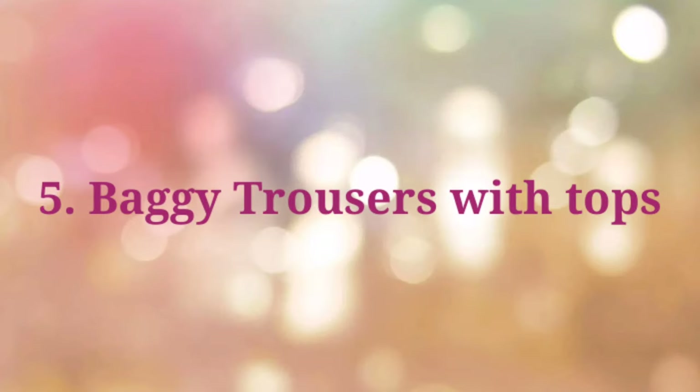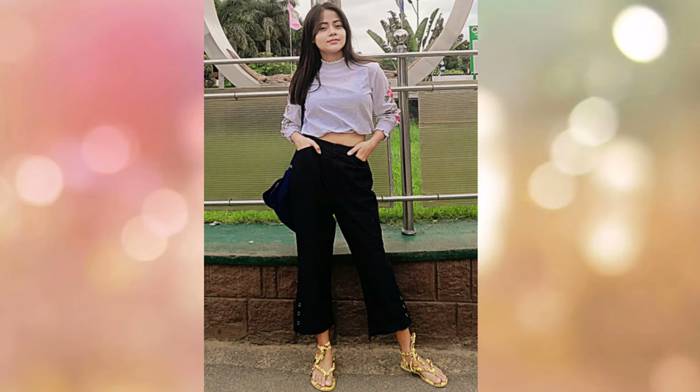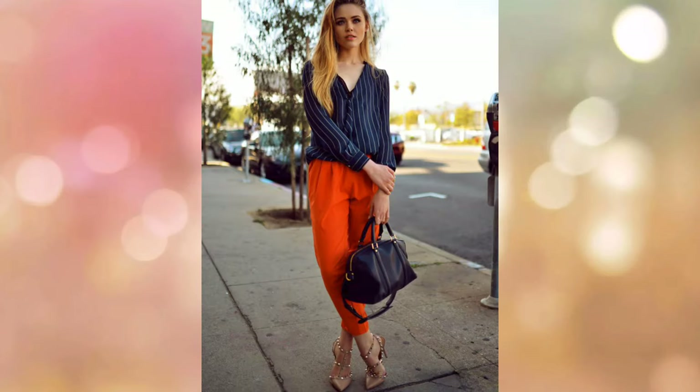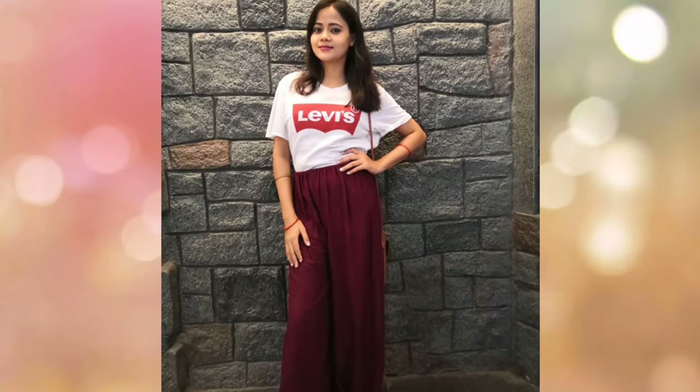The next tip is baggy trousers with tops. If you want to look tall, wear baggy trousers. On top, pair them with a tight-cut crop top or shirt along with the baggy trousers.